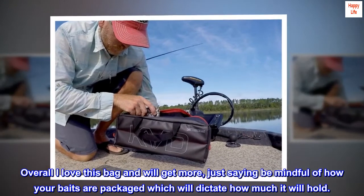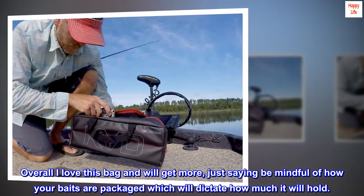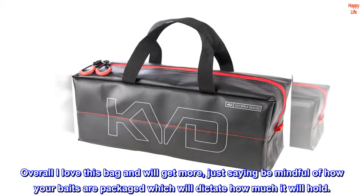Overall I love this bag and will get more — just saying, be mindful of how your baits are packaged, which will dictate how much it will hold.